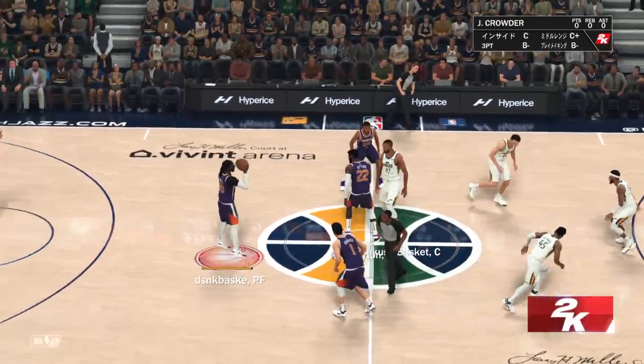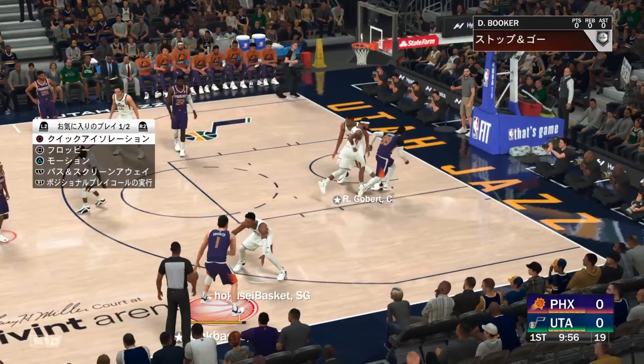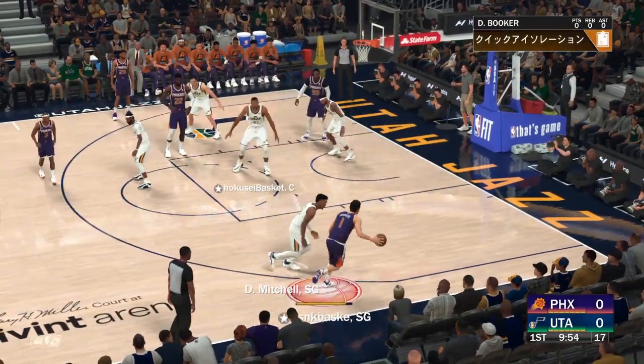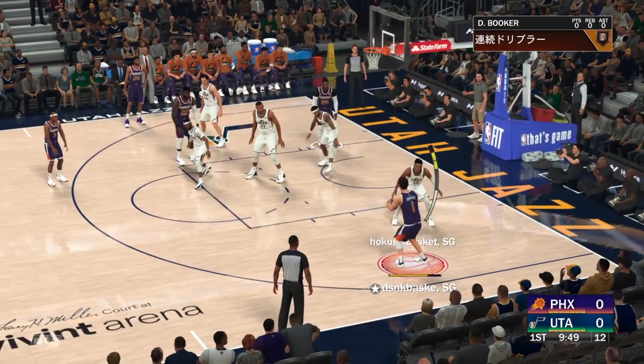Buckle yourselves in everybody — it's the NBA on 2K Sports, with Hall of Famer Doris Burke and Greg Anthony. This is Kevin Harlan, with David Aldridge reporting on the sidelines.